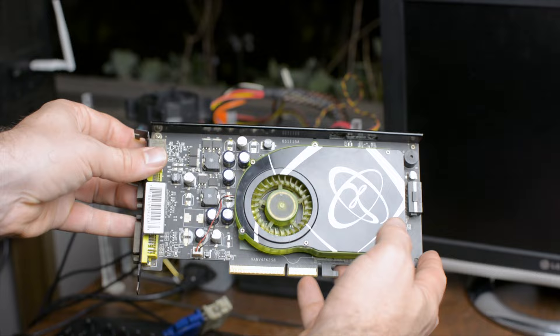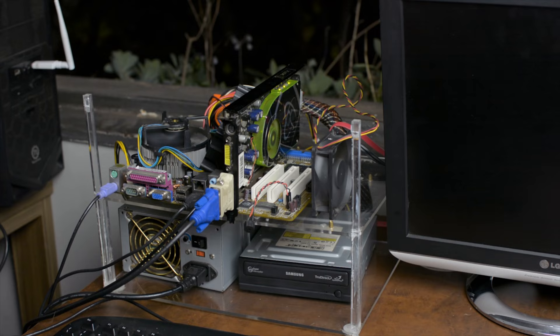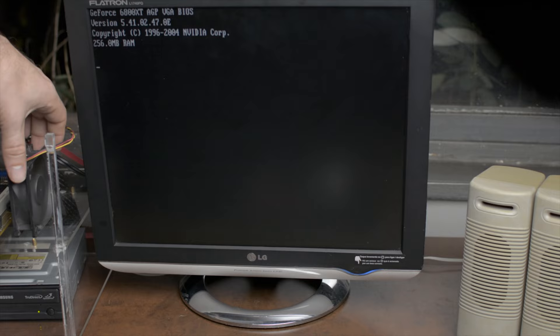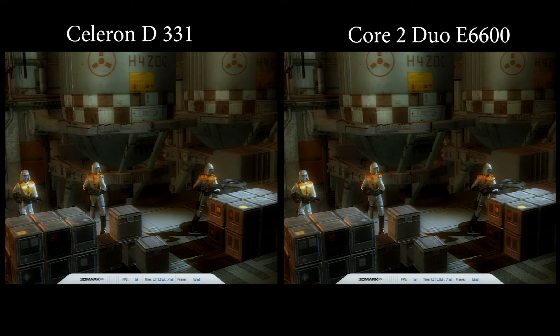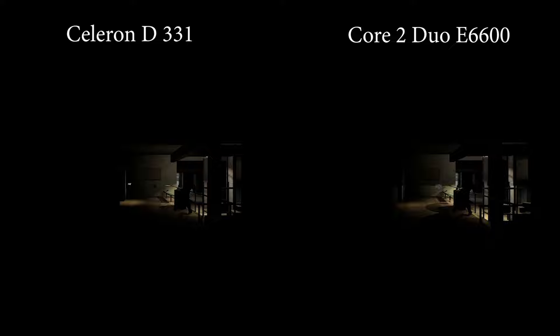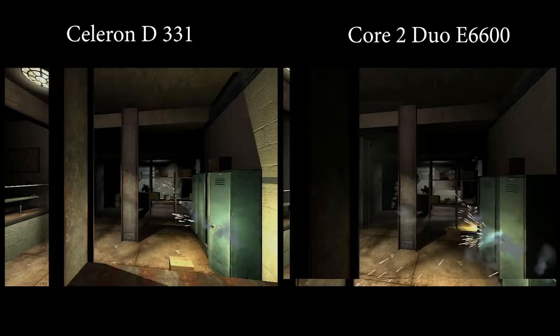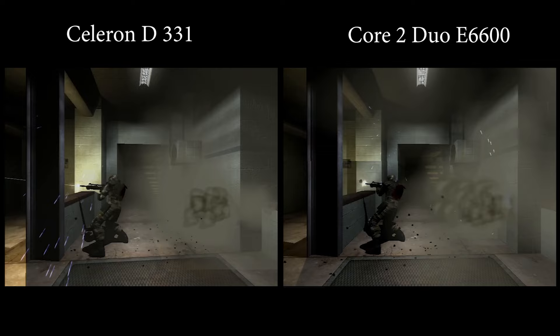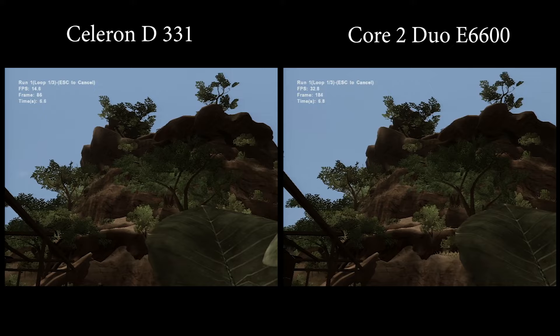The 6800 XT has some interesting features — it was clearly designed for a high-end system with LEDs that illuminate the logo from the back, which was not common at all in 2005 when this card was released. Starting with 3DMark 2006, the 6800 XT saw little benefit from the CPU upgrade there, but in FEAR the upgrade made a significant difference — with the E6600 the game never dropped under 25 fps, while the Celeron D had 12% of frames under 25 with lows of 19. In Far Cry 2 the difference was massive, with fps reaching almost double with the E6600.